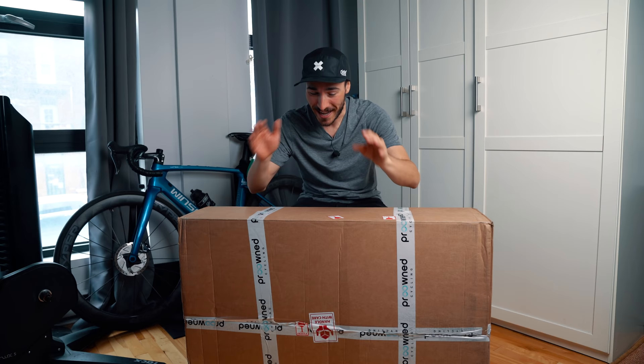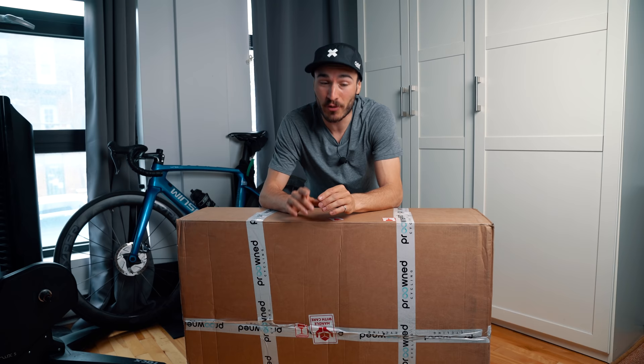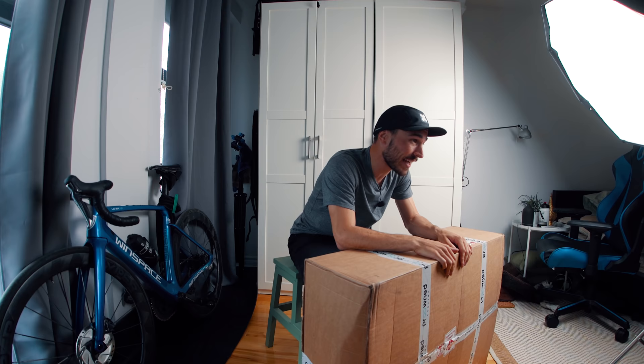I don't think there's any day throughout the year that is better than a new bike day. What's up everyone, my name is Charles and welcome back to my cycling YouTube channel. In today's video I have a brand new bike and I'm so excited — it's a project that I've been working on for the last few months.